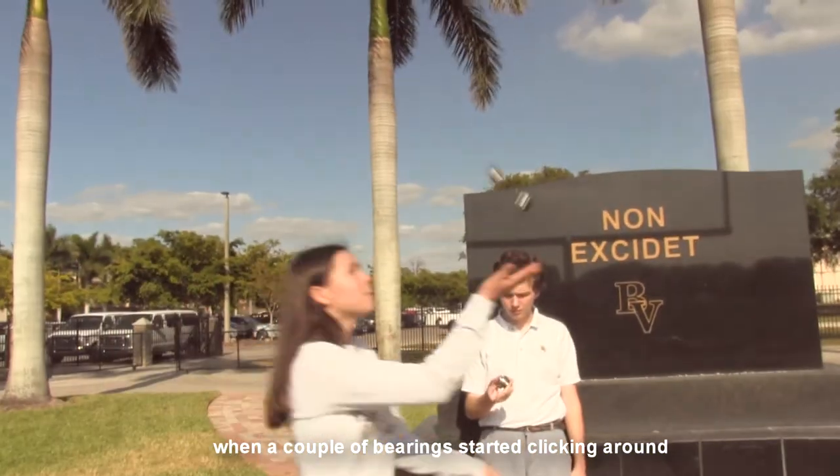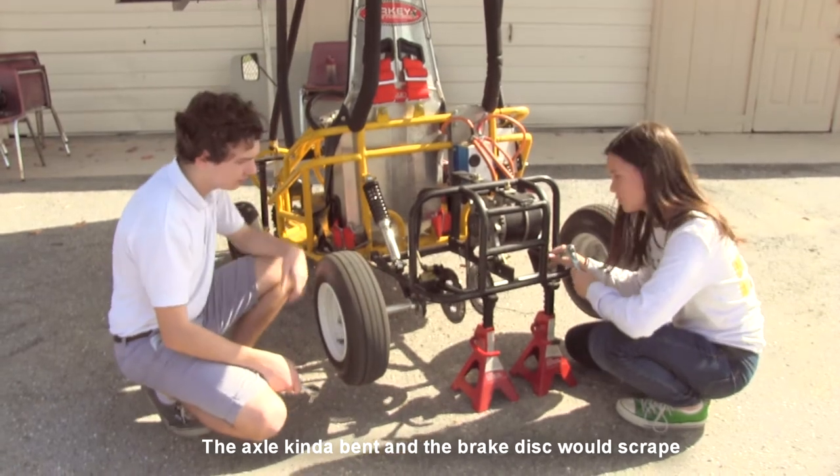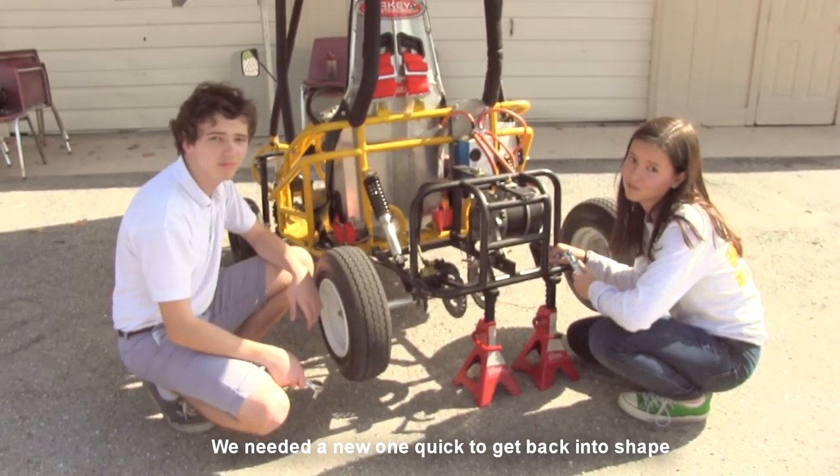When a couple of bearings started clickin' around, disassembled the axle, didn't like what I found. The axle was kinda bent in the break-this-wood scrape, we needed a new one quick to get back into shape.